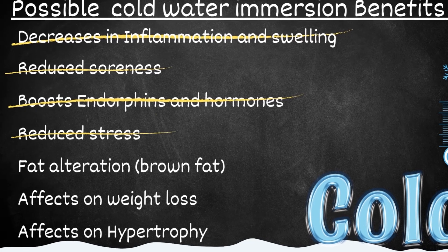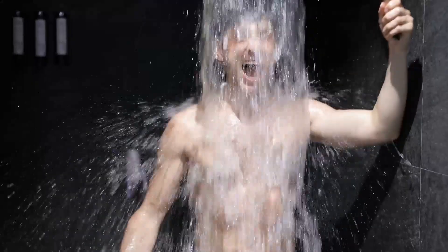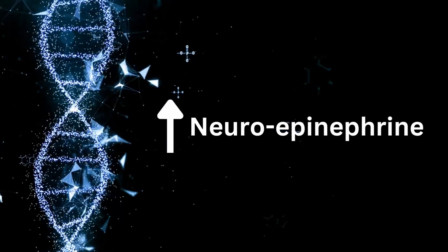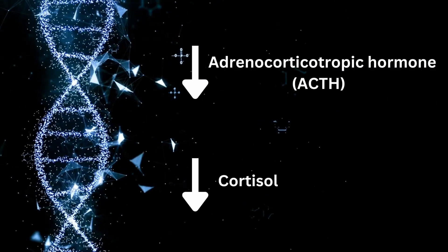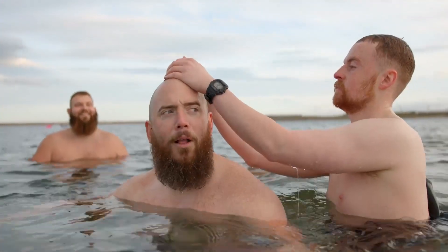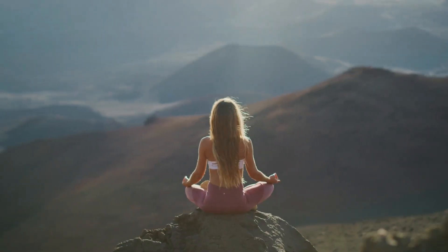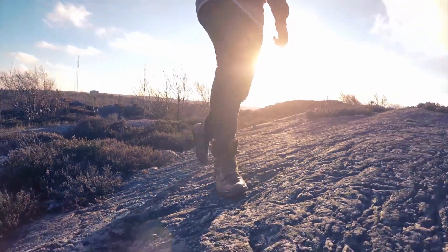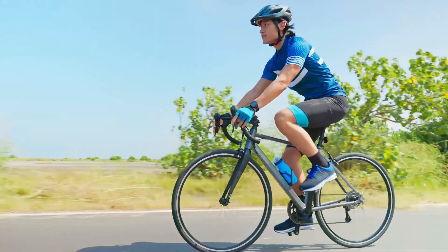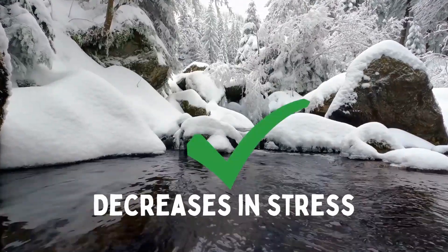It looks like there might be some meaningful effects on dopamine and hormones. But what about the effects on stress? Cold water immersion increases stress in the moment by stimulating increases in norepinephrine and triggering that fight-or-flight response. However, cortisol levels seem to decrease significantly after a short time of regular cold water exposure, probably due to acclimation or adaptation. Stress is somewhat subjective, and for each person this is going to be different, but cold water immersion does seem to have some mechanisms to physically reduce stress.